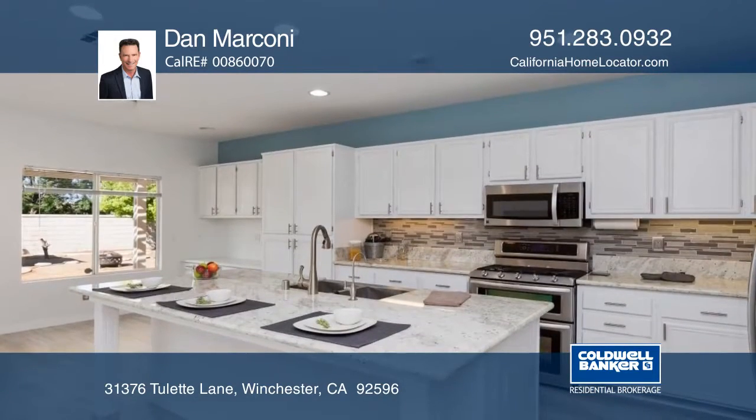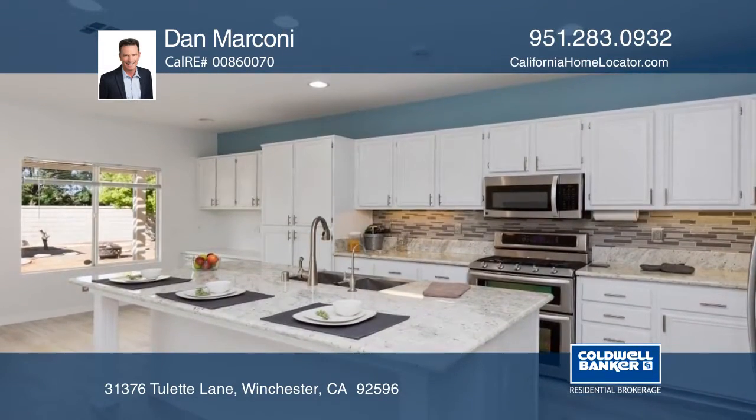The chef's kitchen has granite countertops, a center island, white cabinetry, and stainless steel appliances.